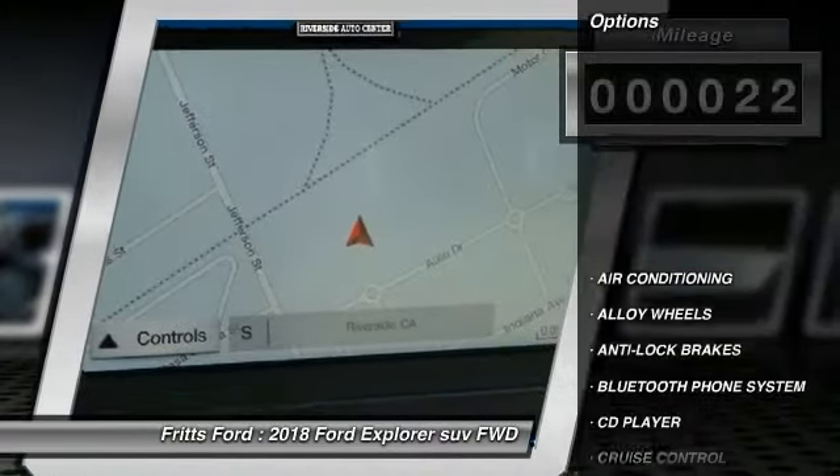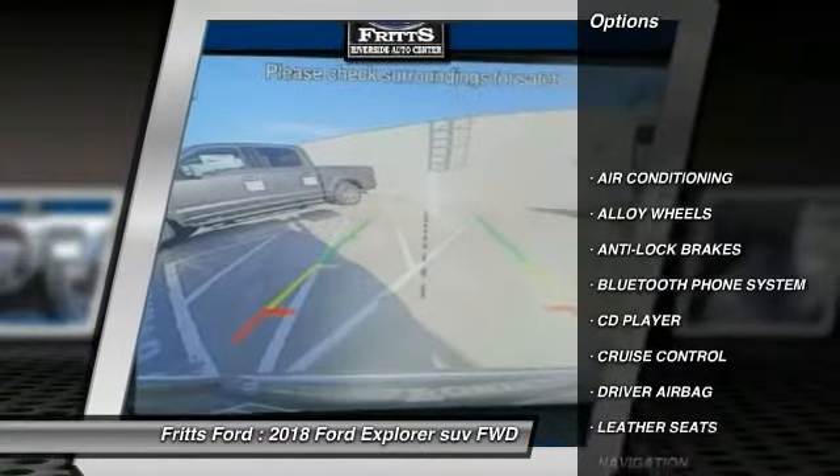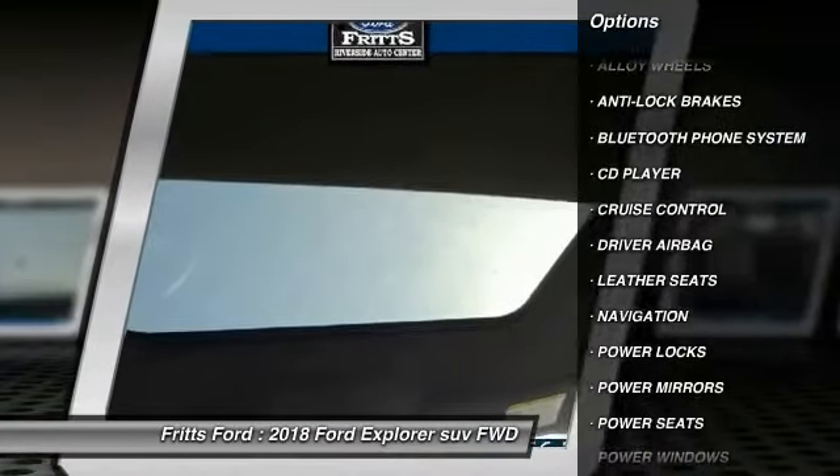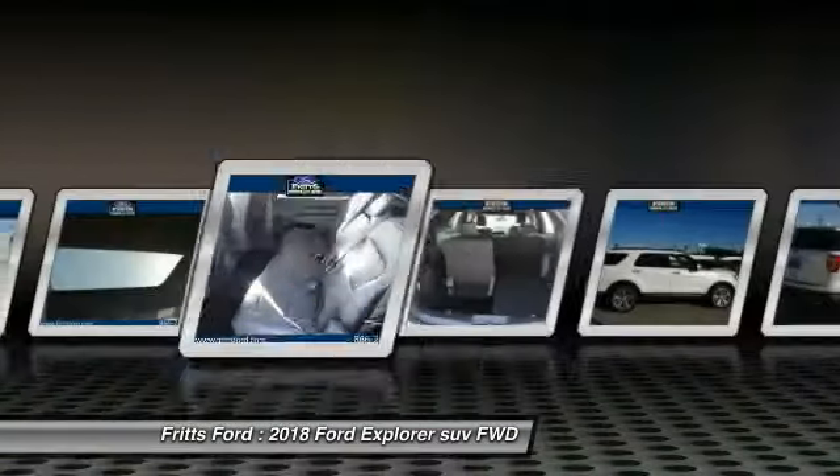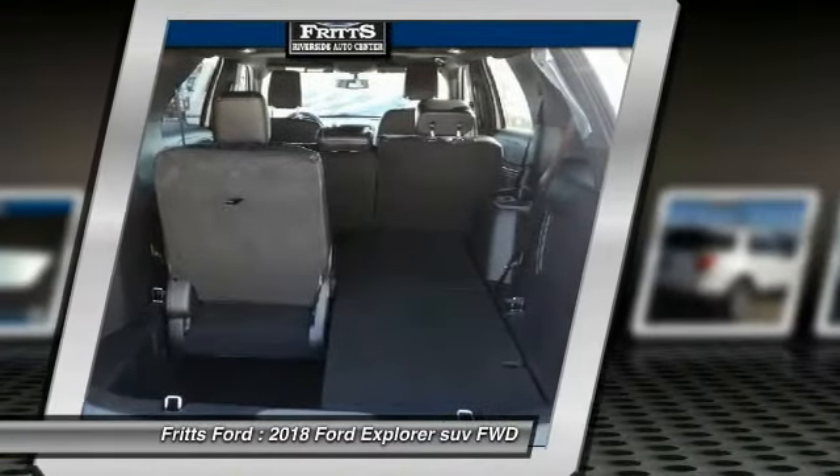Here are some of this vehicle's great options: navigation system, anti-lock brakes, backup camera, remote engine start, driver airbag, Bluetooth, air conditioning, alloy wheels, cruise control, and CD player.